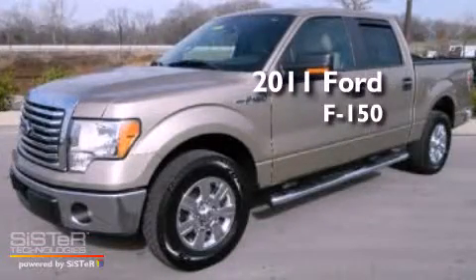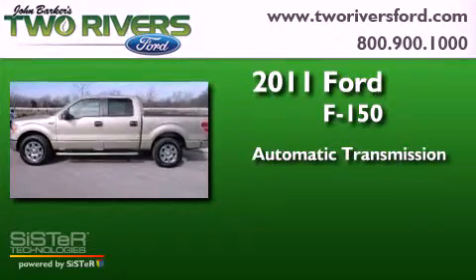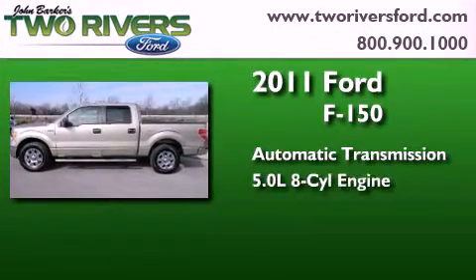This is a 2011 Ford F-150. This truck has an automatic transmission and a 5.0 liter V8.